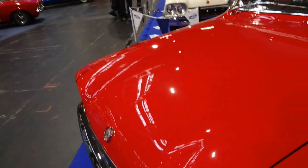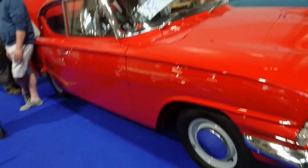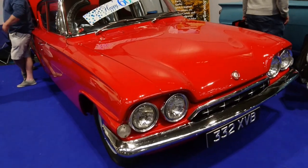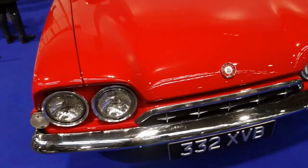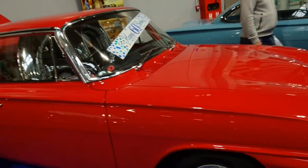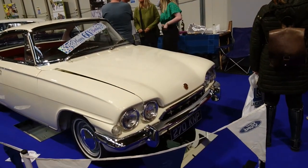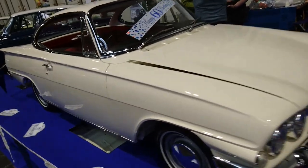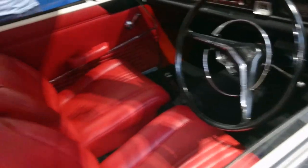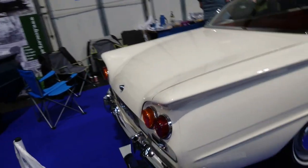So this is a Ford Consul Classic 315. It's 5-star motoring. Also known as the Consul 315, I tend to call it the Classic. The reason it's celebrating its 60th birthday is because I think these cars came out in 1961. Another Consul Capri — someone's got a window open for me. Yes, ivory white with a red interior is very nice. Just so typically American influence.